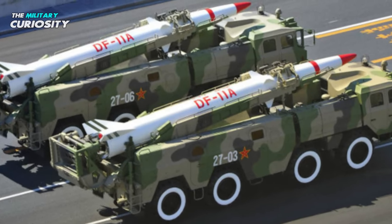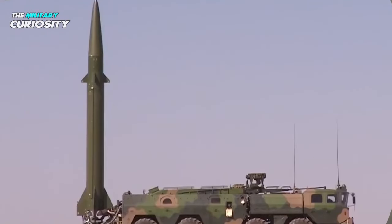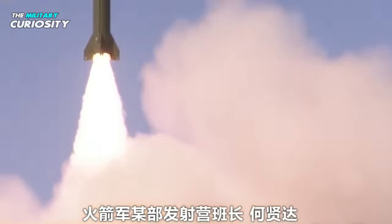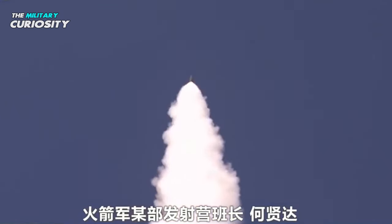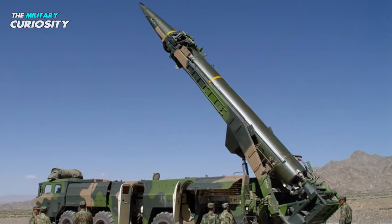China reportedly possessed 120–140 launchers and 700–750 operational missiles according to a 2009 U.S. Department of Defense study. According to the same report, China has placed between 1,050 and 1,150 DF-11 and DF-15 SRBMs aimed in Taiwan's direction, at positions that allow for six to eight-minute striking durations.